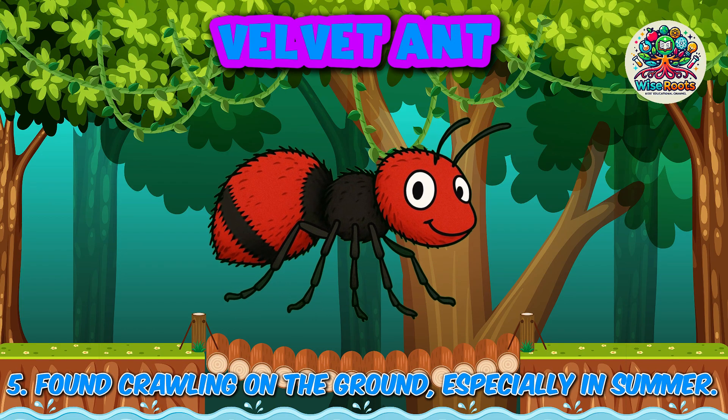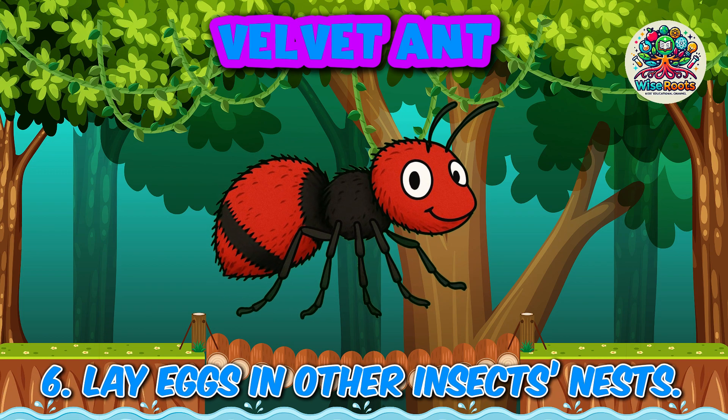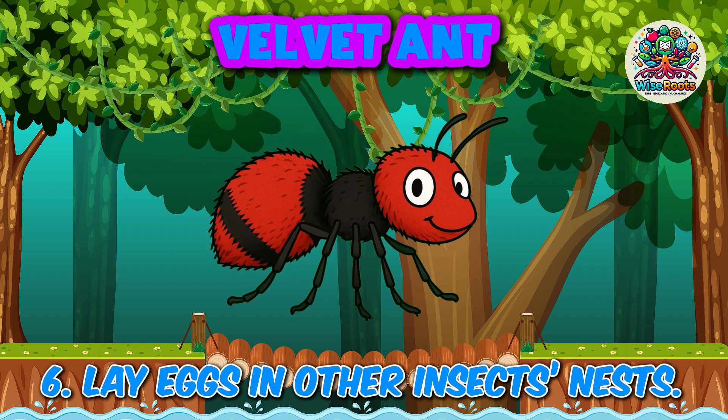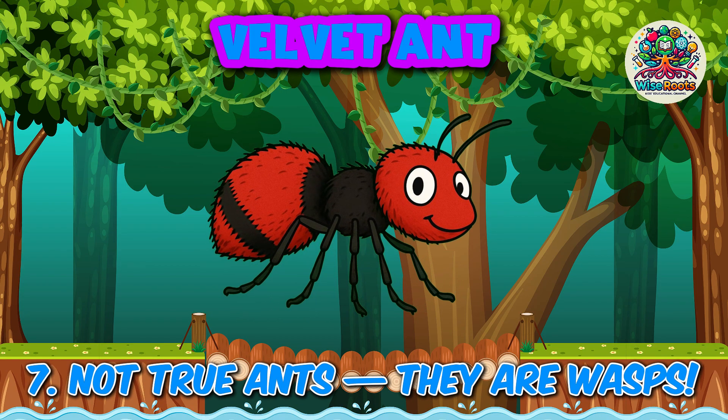5. Found crawling on the ground, especially in summer. 6. Lay eggs in other insects' nests. 7. Not true ants — they are wasps.